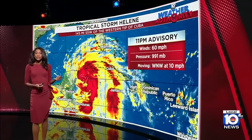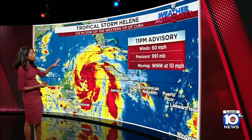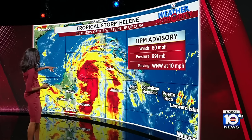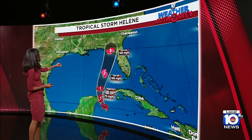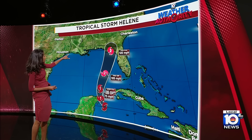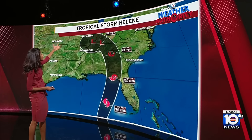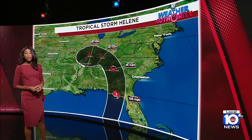Hi there. The environment that Helene will be moving into should be just right for it to continue to gain some steam. The new advisory shows maximum sustained winds of 60 miles per hour, pressure 991 millibars, moving west-northwest at 10 miles per hour. It's centered 145 miles south-southwest of the western tip of Cuba, should pass near the tip of the Yucatan Peninsula tonight, then heads over into the Gulf, becomes a hurricane, and is forecast to be a Category 3 hurricane as it closes in on the Big Bend of Florida. Landfall looks to occur Thursday evening, then it makes its way inland over parts of the southeast, where interaction with land weakens it but still wrings out a lot of tropical moisture for those areas.